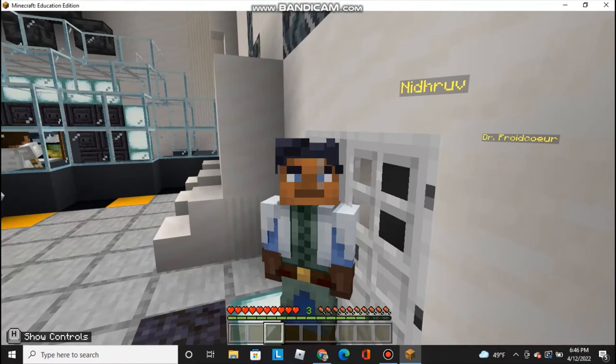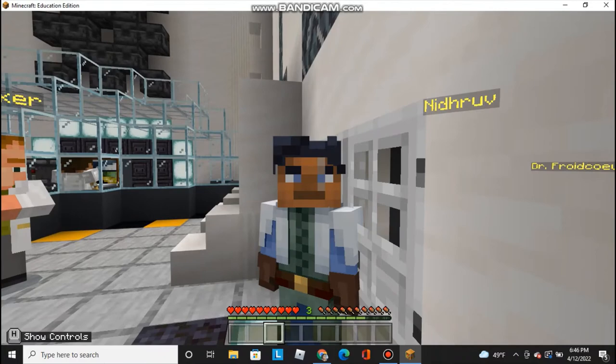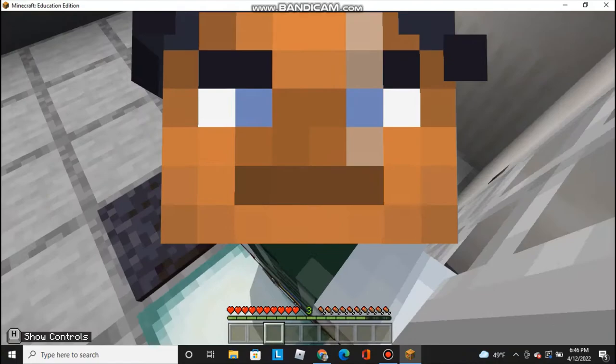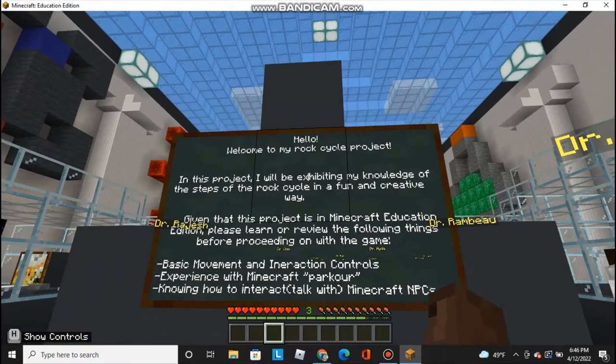Hello everyone, my name is Nidruv Murali and I'm an 8th grader currently enrolled in John F. Kennedy Middle School. Today I'll be presenting my 8th grade Rock Cycle project. It's in Minecraft, as you can see around you, so let's get started.